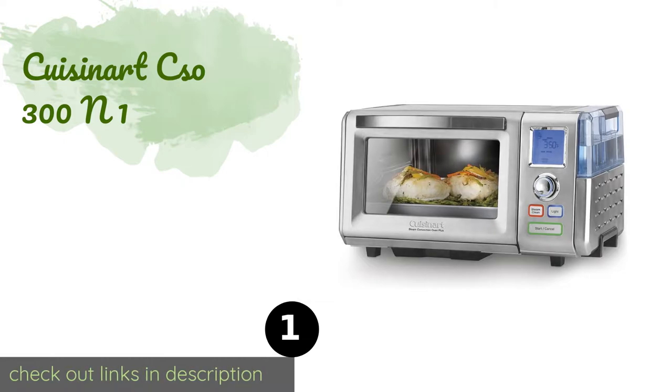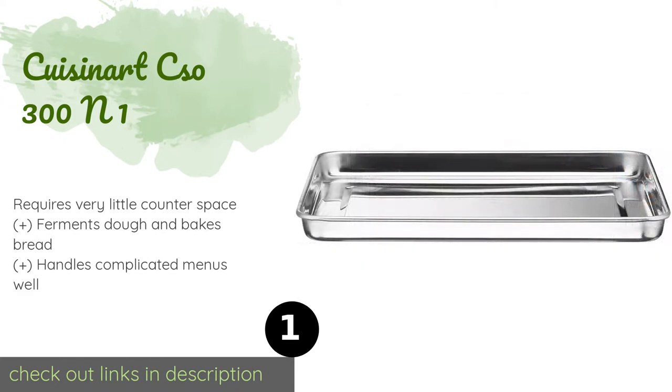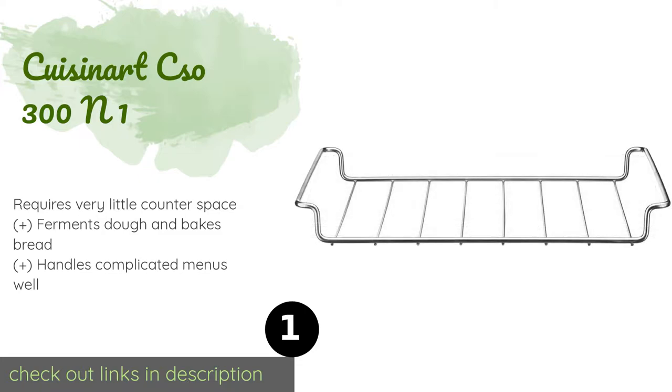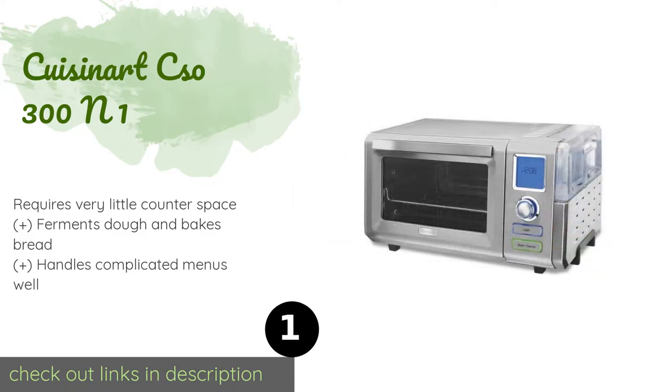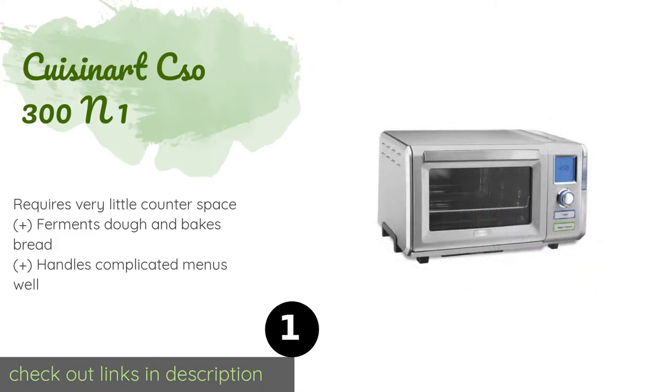Number one is the Cuisinart CSO-300N1. With a user-friendly interface, the Cuisinart CSO-300N1 offers all the functions of a professional appliance and cooks food 40% faster than conventional ovens. It shoots 120 minutes of continuous steam and can accommodate a medium-size pizza or a 4.5-pound chicken.